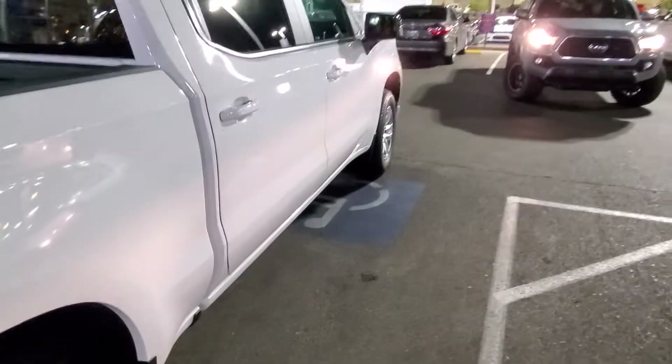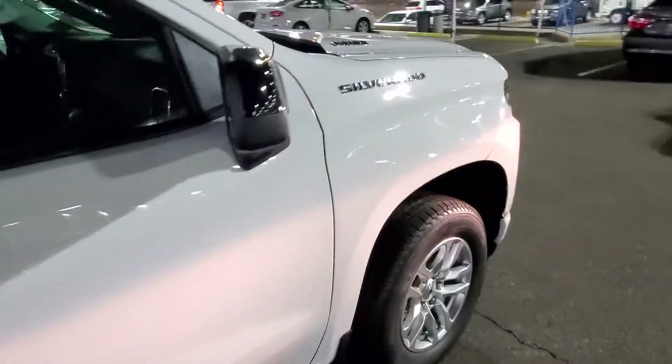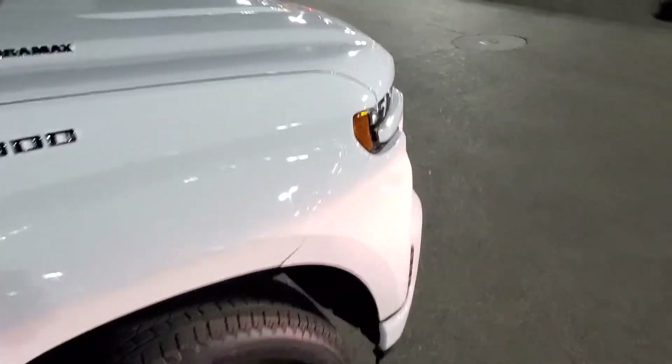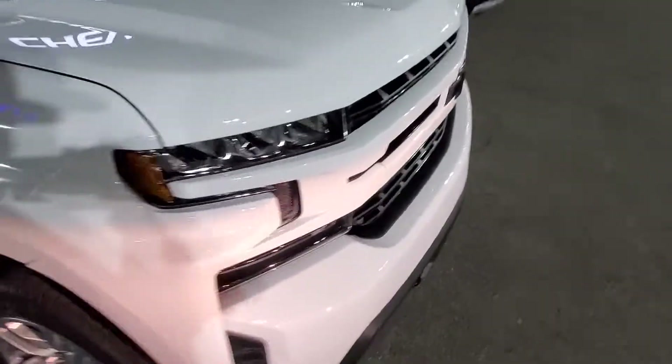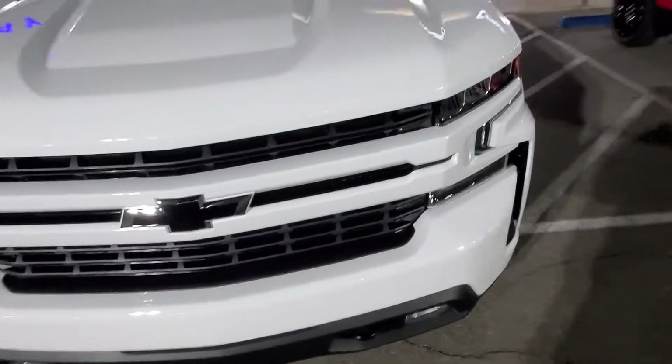But this one, like I said, is a basic Silverado. You know, it's nothing crazy. It does have the leather interior and all the features on the inside, which is cool. But I wanted to give you guys over here on the gram just a quick little Instagram exclusive of one of these trucks you might see.